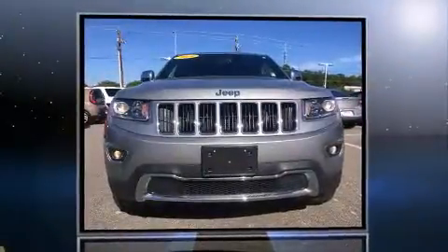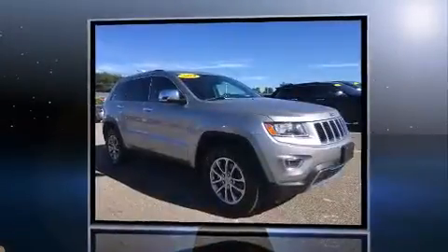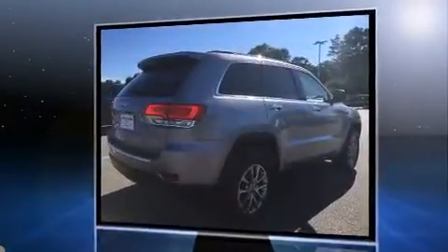Take command of the road in the 2014 Jeep Grand Cherokee with fewer than 35,000 miles on the odometer. This four-door sport utility vehicle prioritizes comfort, safety and convenience. It features an automatic transmission, four-wheel drive, and a refined six-cylinder engine.